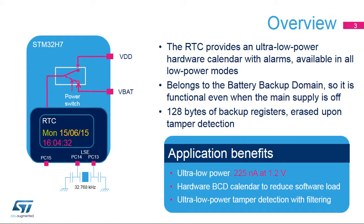The RTC peripheral features an ultra-low-power calendar with alarms, which run in all low-power modes. Additionally, when it is clocked by the Low-Speed External Oscillator, or LSE, at 32.768 kHz, the RTC is functional even when the main supply is off and when the VBAT domain is supplied by a backup battery.